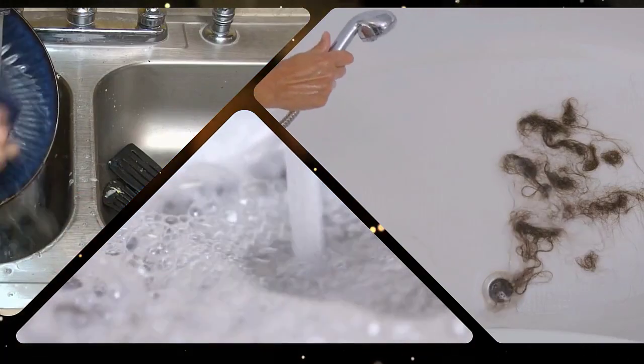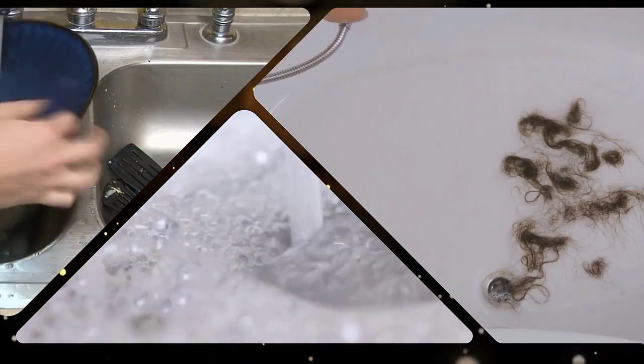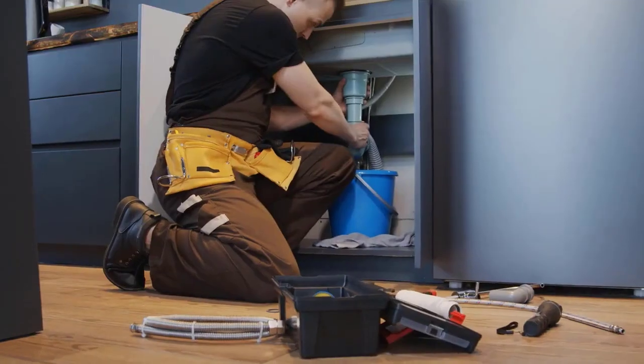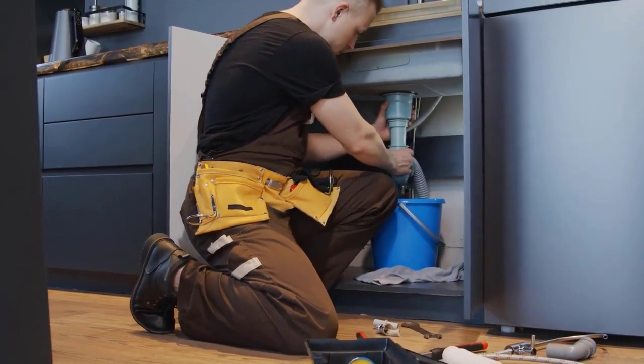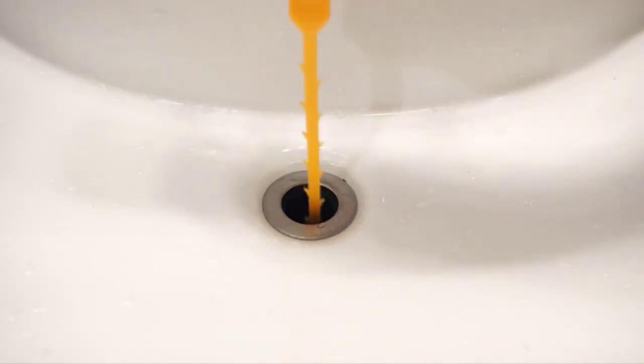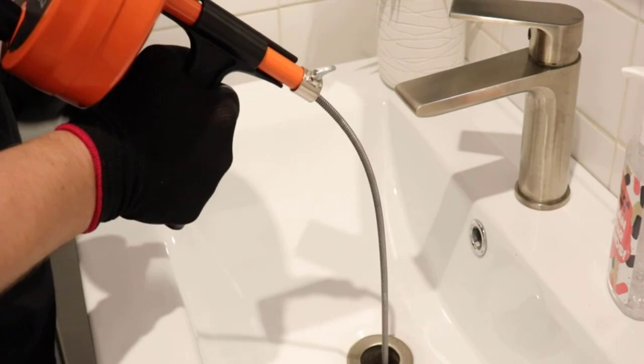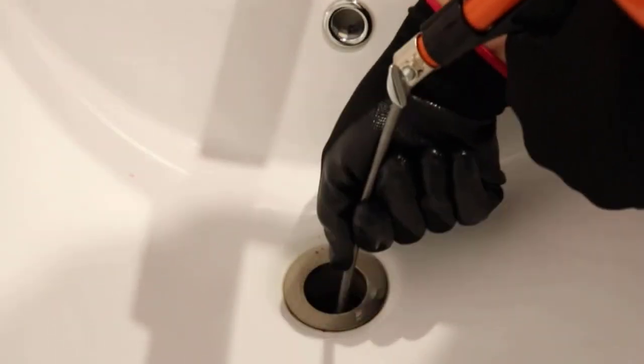Kitchen and bathroom sinks often become blocked with grease, hair and other deposits that can be difficult to clear. Therefore, rather than spending your time and effort, use a quality drain unblocker to clear the blockage. It works in minutes and also helps you to avoid getting your hands dirty.